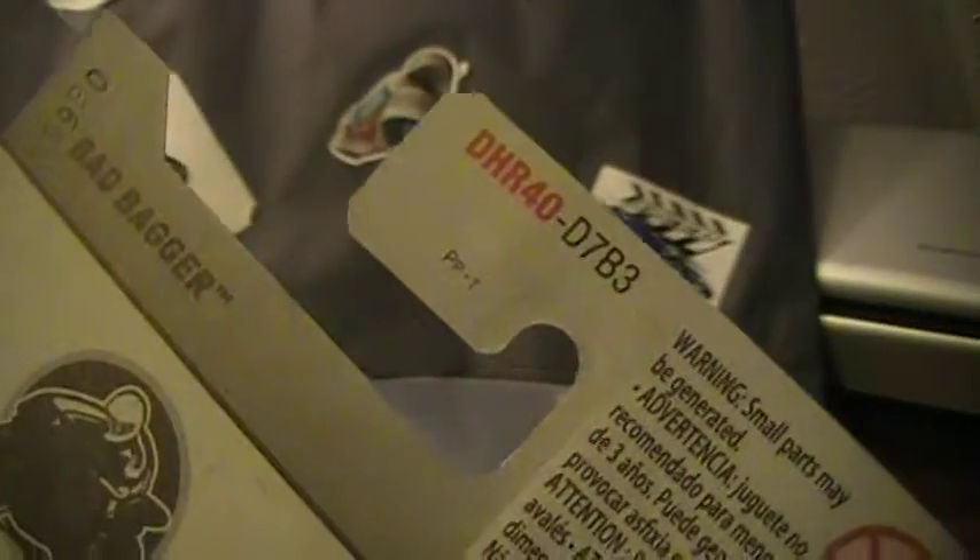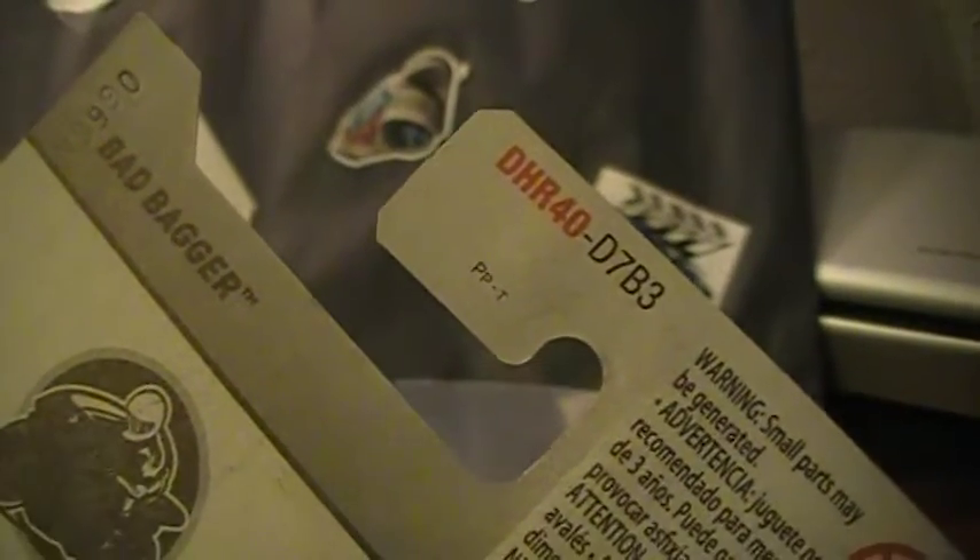This is a Bad Badger. As you can see it's on the worldwide card — not necessarily the international card, but the worldwide card. K-Case, I believe. K-Case treasure hunt.